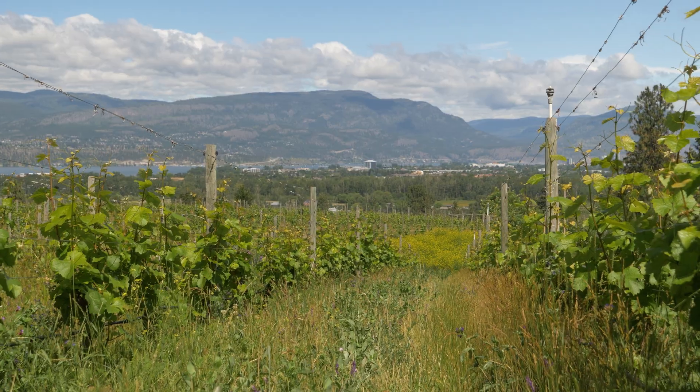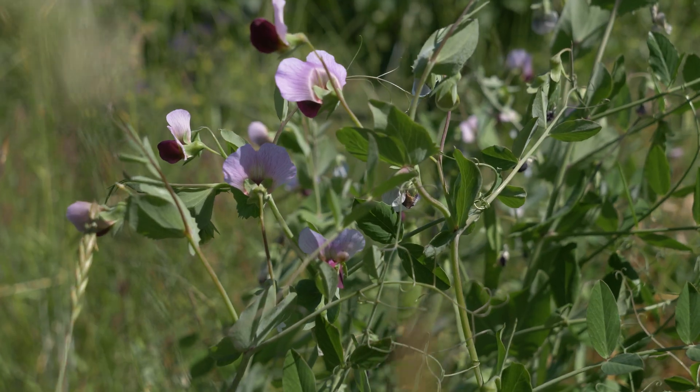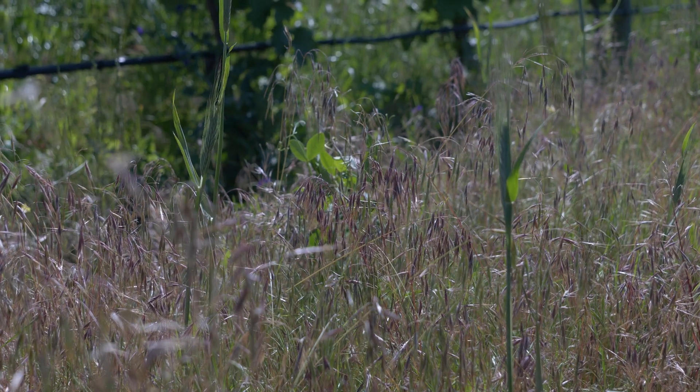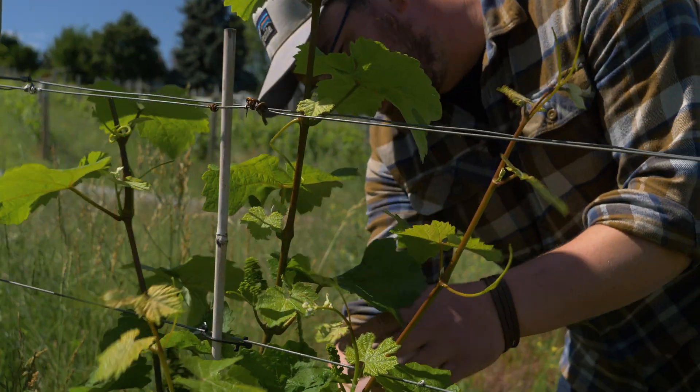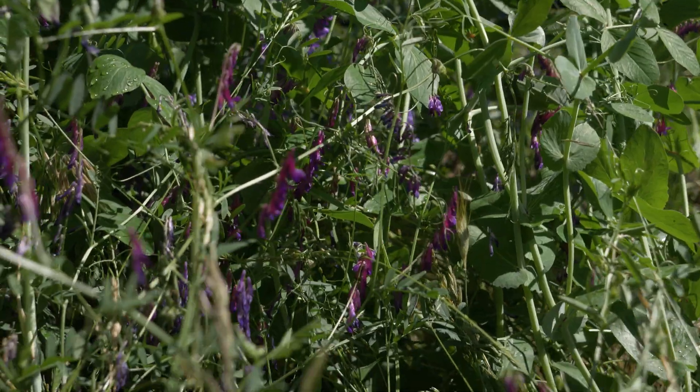By starting to work with cover crops we intentionally reduced the number of times we mow to two per season, from pretty much every month. So we burn less diesel, we travel less over the vineyard, and we allow for more habitat for all sorts of critters, more diversity of plants, and really more diversity underground too as those cover crops feed the microbes underground.